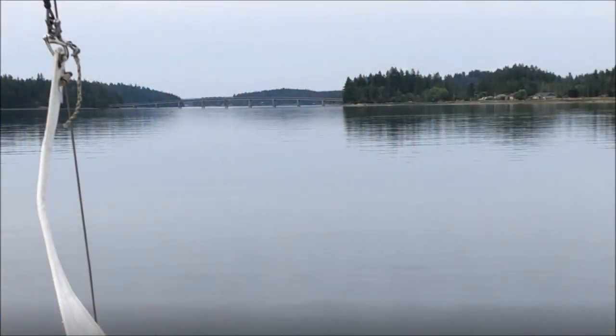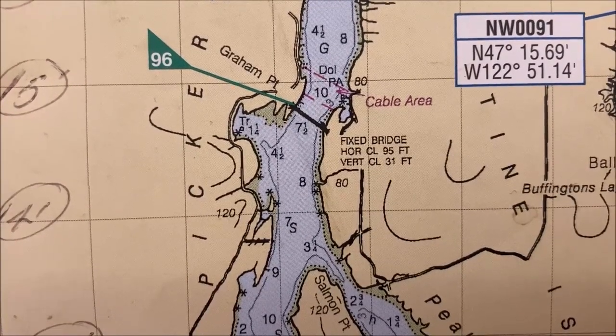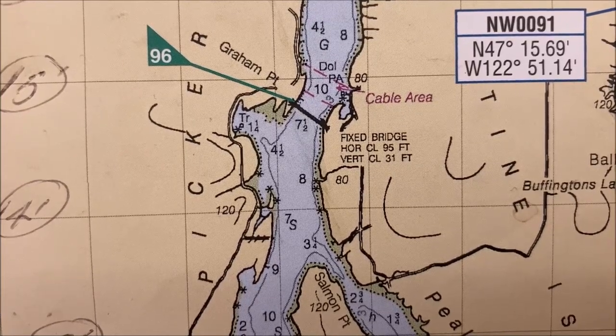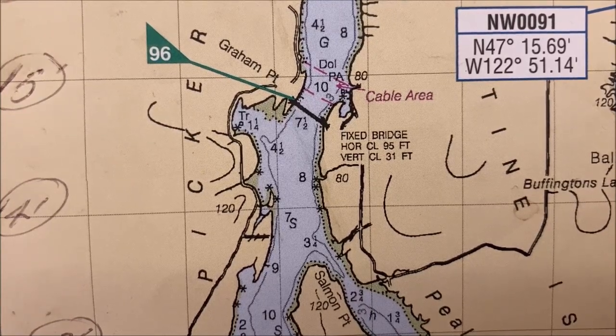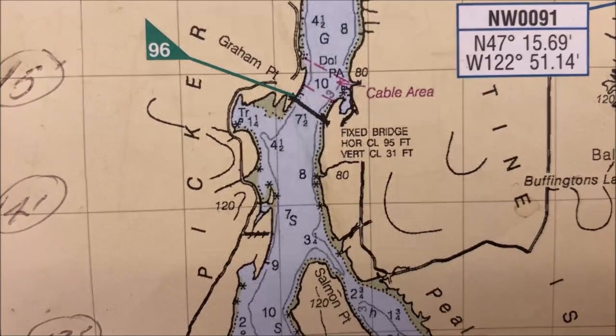Here's what the bridge looks like in real life — it looks mighty low. You can see a big dent in the middle where a backhoe hit it trying to get under. So let's take a look at the chart. It says we have 31 feet of vertical clearance, 95 feet of horizontal clearance — so that's plenty, no problem. And it's seven and a half fathoms deep at mean low water, so we're good there even at zero or a little below.